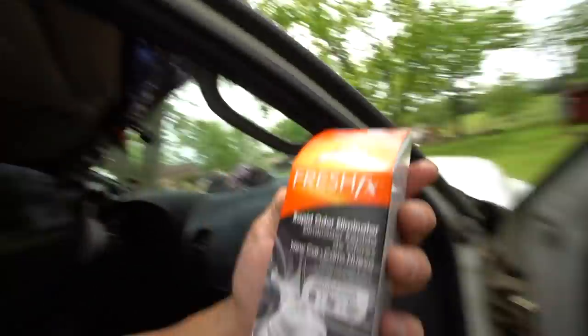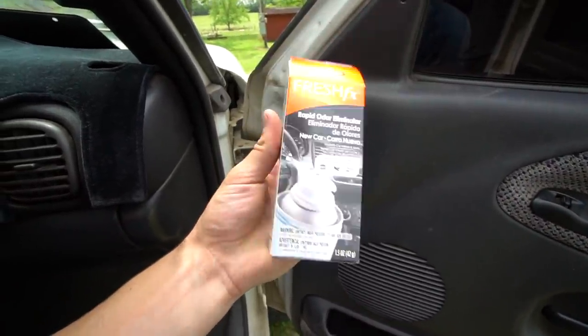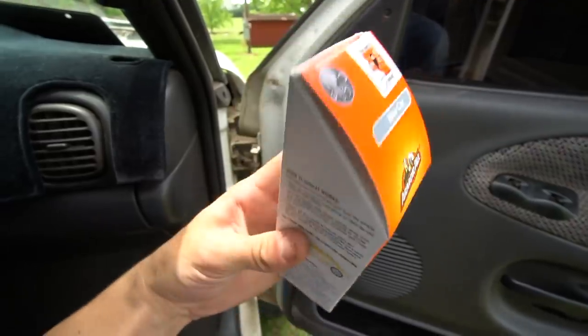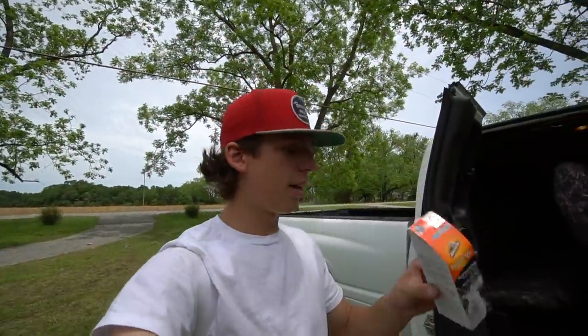My truck just definitely stinks really bad, so today we're going to be trying out what I call a scent bomb — it's actually called a Rapid Odor Eliminator from Armorall. I've seen a bunch of videos on these on TikTok and I want to go ahead and give it a try. Not sponsored at all, I just thought I'd give this a try and see if it can make my truck smell better.